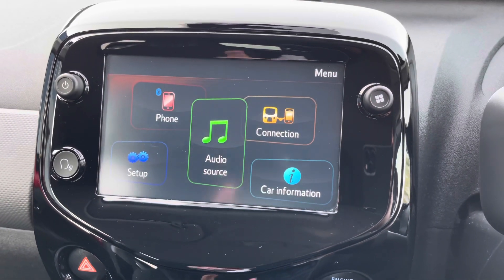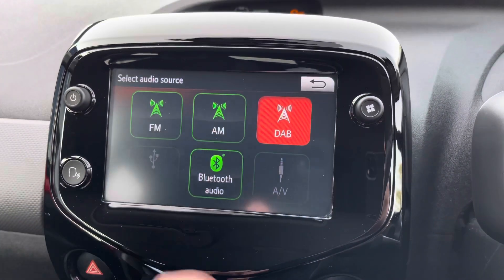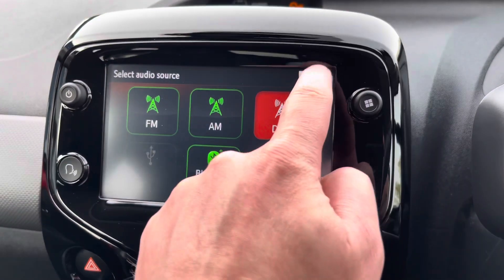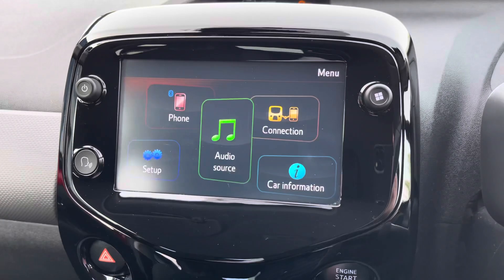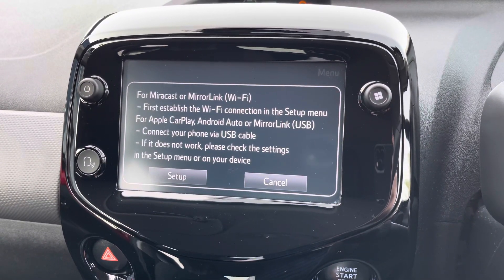The 7-inch multi-function colour touch screen has many different features which includes different audio sources with AM, FM, and DAB digital radio. You can connect your phone via Bluetooth or alternatively connect via Apple CarPlay or Android Auto via mirror link.